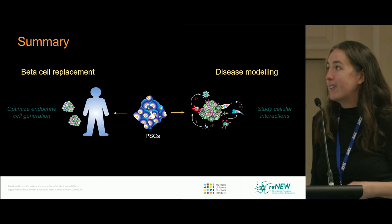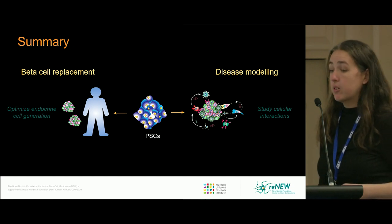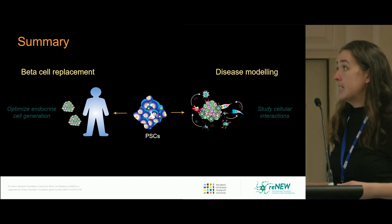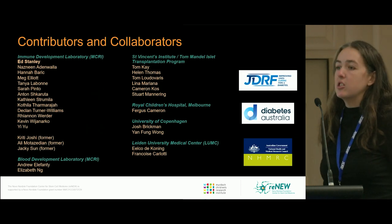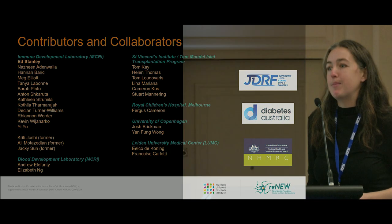In summary, as a lab we're interested in using PSCs in two different ways: beta cell replacement, particularly in optimizing endocrine cell generation protocols, as well as using both PSC-derived beta cells and various immune cell types as a disease model to study cellular interactions that occur during type 1 diabetes. Thank you to everyone who contributed, and thank you for the opportunity to speak today.